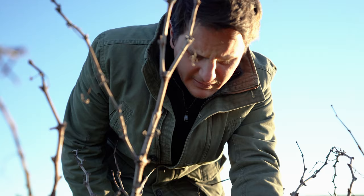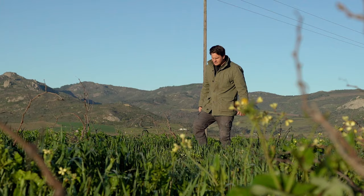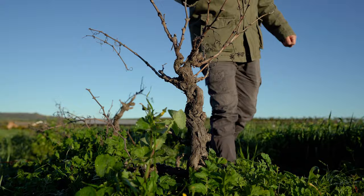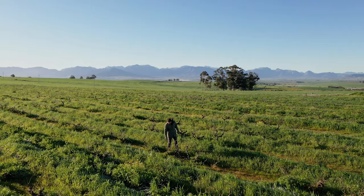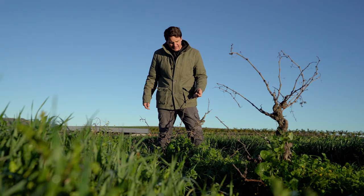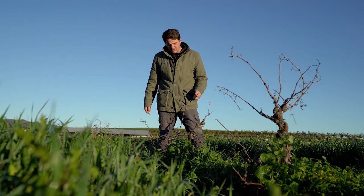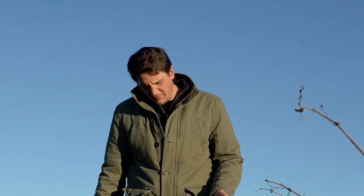It is incredibly important that all the processes stop and that the vine gets its rest. For me, Tinta Barocca is the emblem of tradition. It makes wine differently - it makes wine on the Swartland - and that makes it so nice alongside the other two cultivars I use in this particular red blend.